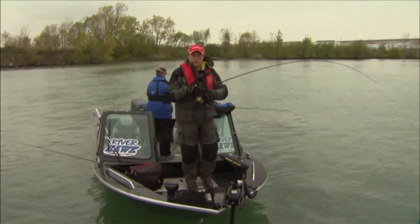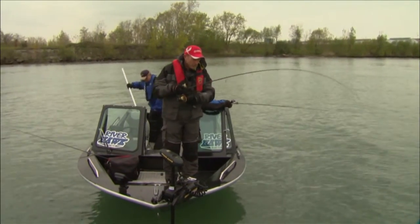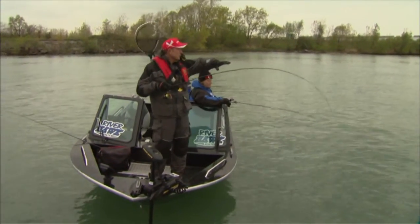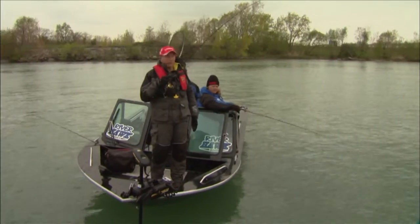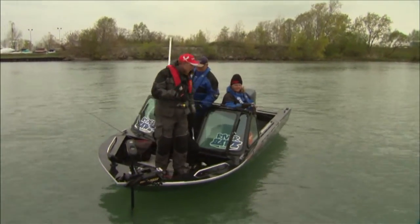The one thing when you're fishing down here on the Detroit River — there are places where it's nice and quiet and green, but also a lot of the Detroit River waterfront is very developed and urbanized. You can see we've got factories in the background. It's another nice area.